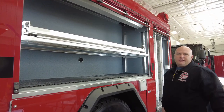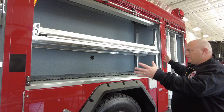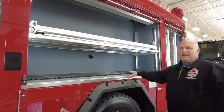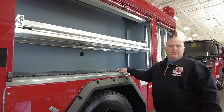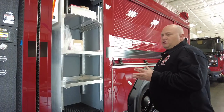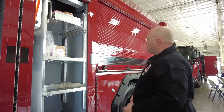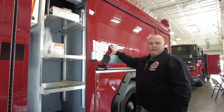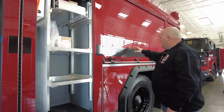There's a very large, very deep compartment where we can store our high rise packs, our RIT packs, our tarps, and just about anything else we would need from a fire operation standpoint. With our trucks, we really designed the driver's side to be set up for fire operations — so you have your engineer's compartment, we'll have our RIT kit, and we'll have high rise packs in the back.